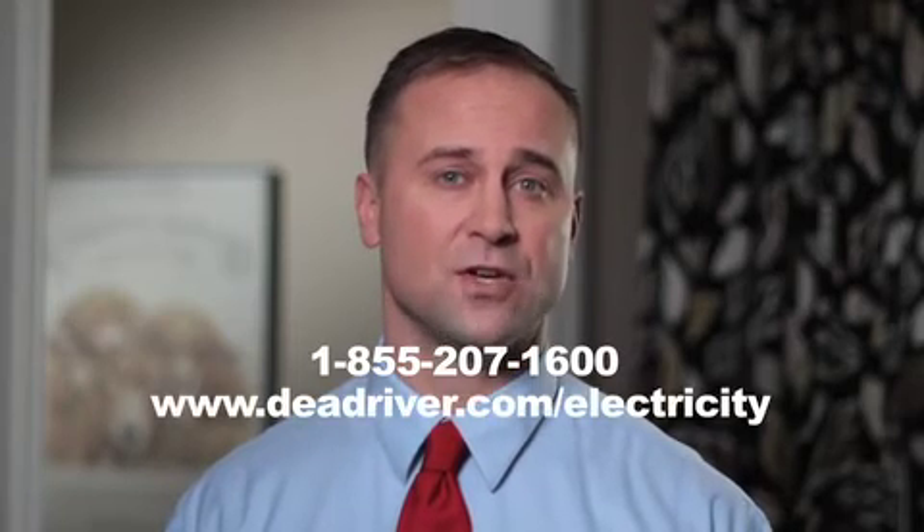Now that you know a little more about Electric Thermal Storage from Dead River Company, and you'd like to save more on your heating costs, give us a call or request more information online.